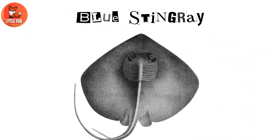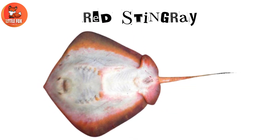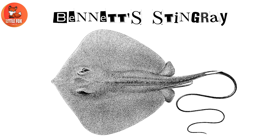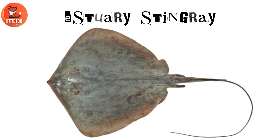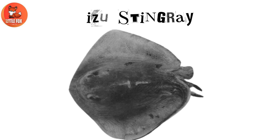Number 1: Blue Stingray. Number 2: Red Stingray. Number 3: Bennett Stingray. Number 4: Estuary Stingray. Number 5: Aizu Stingray.